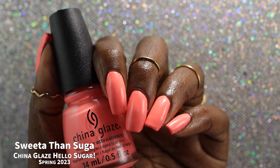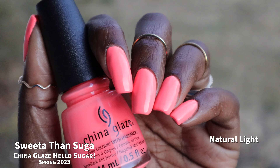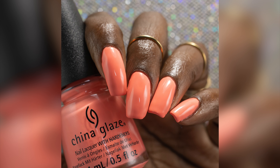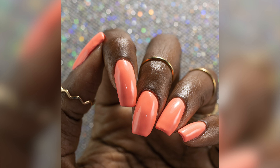Studio lighting full hand swatches are going to be the most color accurate. My natural light shots did not come out color accurate at all — it was at the end of the day so I lost most of the natural light. I wanted to include them just to show this will look different in different light sources. That is two coats of Sweeter Than Sugar.